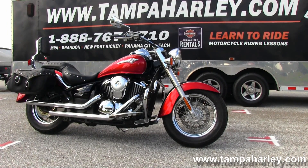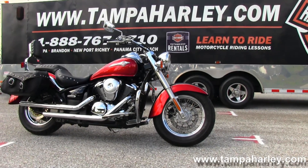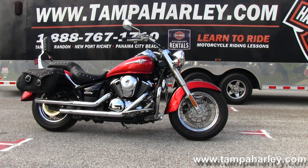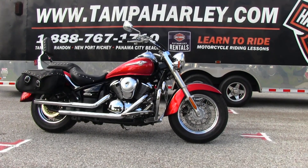We're rated number one in customer service and have over 200 pre-owned bikes in stock. We ship used bikes anywhere in the world, so check out this Vulcan and the rest of our terrific inventory by logging on to TampaHarley.com. We're always open 24-7, and remember to have one numero uno, unique, fabulous Harley day.